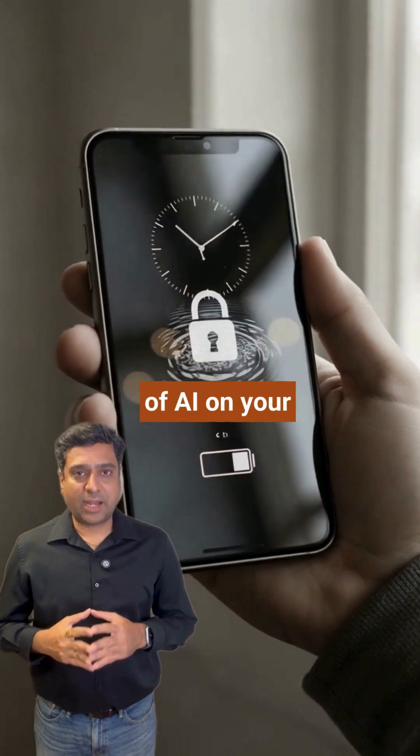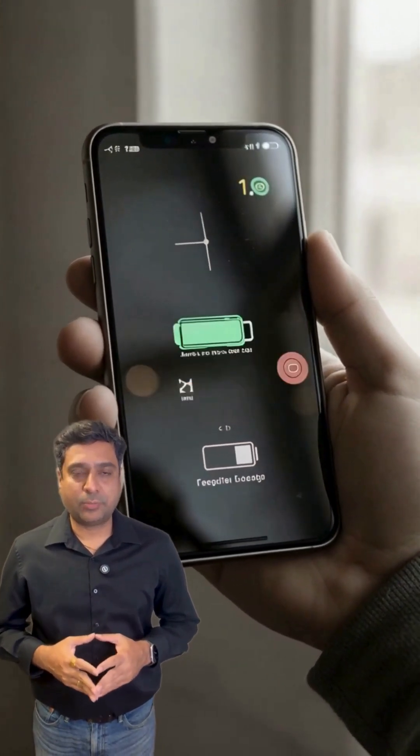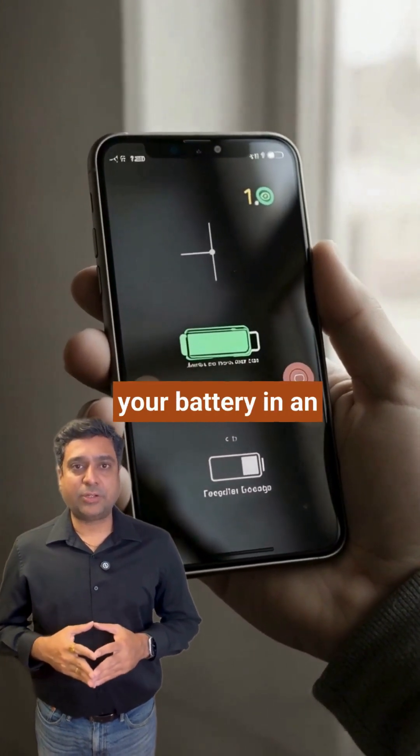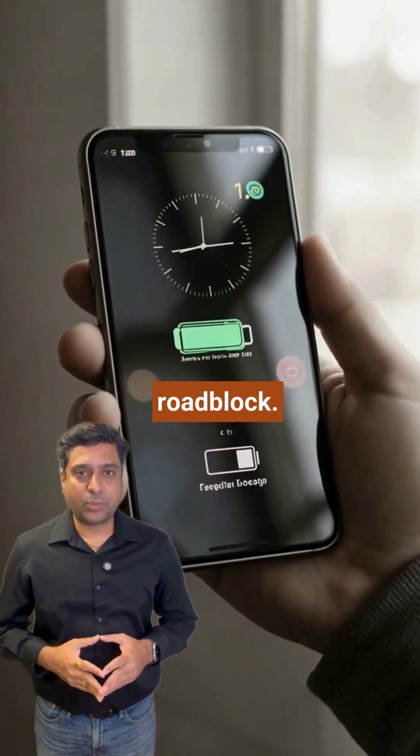But running this kind of AI on your phone is tough. It has to be fast, it has to be private, and it can't drain your battery in an hour. Nailing all three — that's been the biggest roadblock.